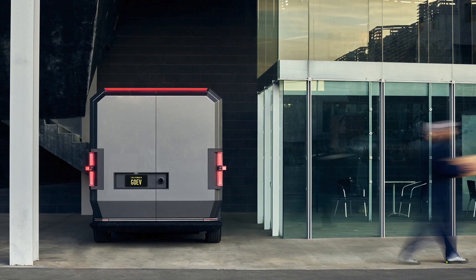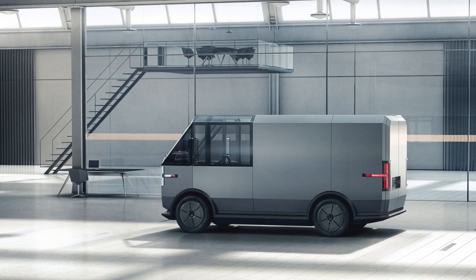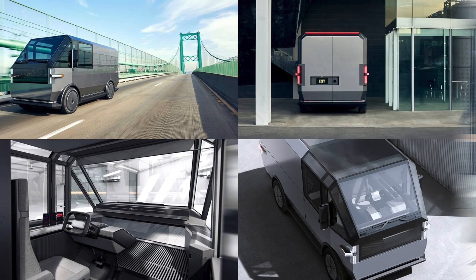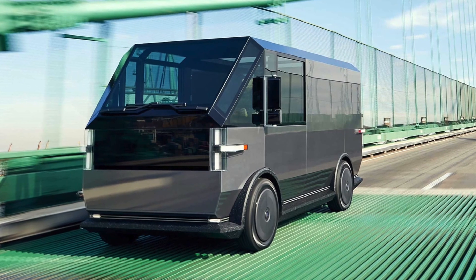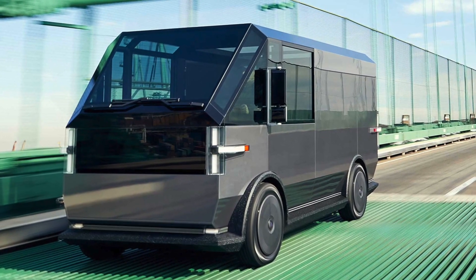With a driving range of 130 to 230 miles, it will be exciting to see just how far this multi-purpose van can take its businesses. Designed with the driver in mind, Canoo thought of everything as they designed this van, as the driver — who is likely an employee or business owner — is juggling many different things throughout their day.